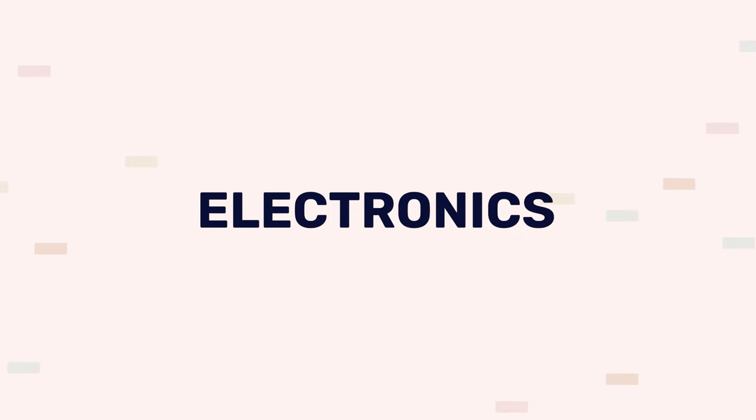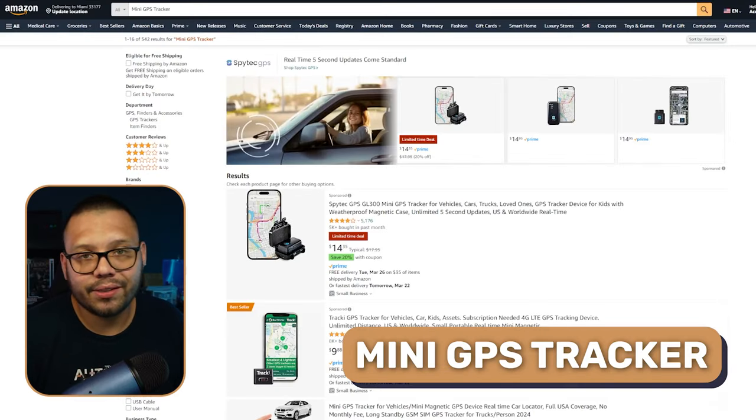Next up, we have a niche that is consistently evolving year after year, where brand new products come out as step-ups of the same products — and that is the electronics niche. People are always throwing out their old devices and upgrading to new ones. The first product is a mini GPS tracker — not to track your spouse, but to put on your kid's car, book bag, or on your kids to make sure they're safe. We also have a wireless TV remote, which is always being replaced.